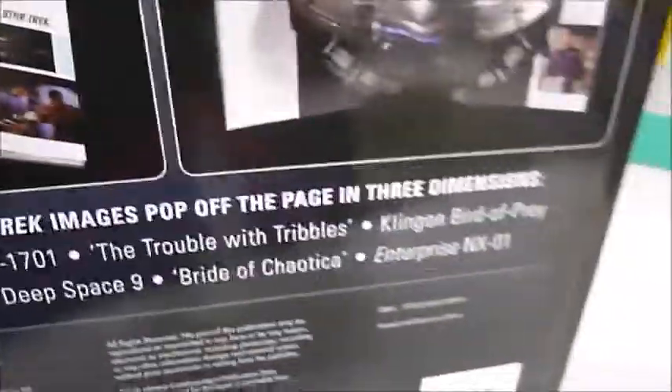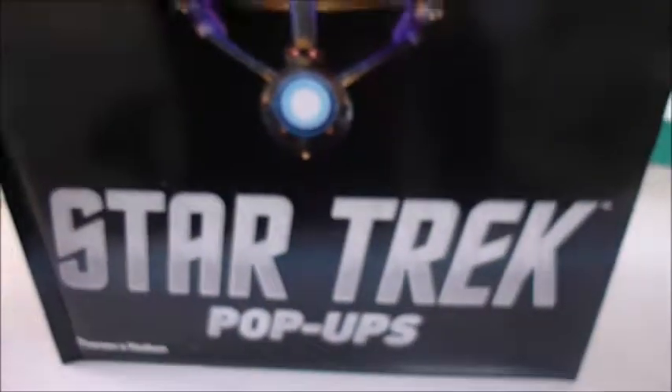Published at £19.95, through bibliophilebooks.com it's discounted half price at just £10. It's called Star Trek Pop-Ups.